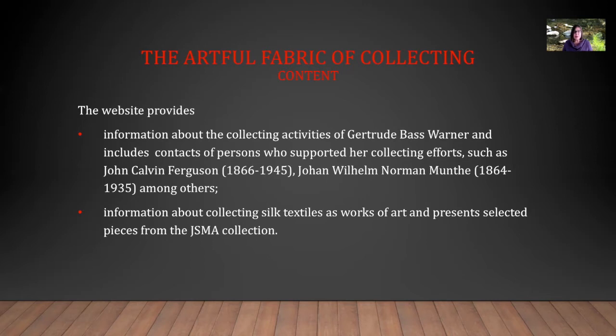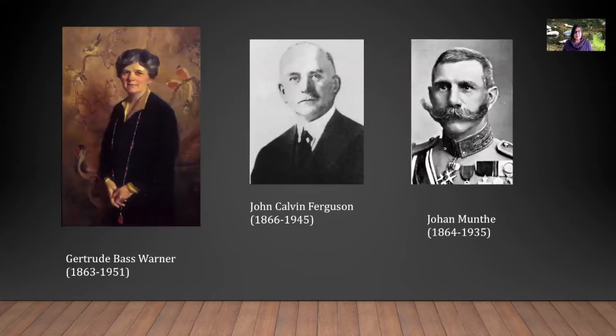The website we created provides information about the collecting activities of Gertrude Bass Warner and includes contacts of persons who supported her collecting efforts, such as John Calvin Ferguson and Johann Wilhelm Norman Munte, among others. It provides information about collecting silk textiles as works of art and presents selected pieces from the museum collection. Here you see Gertrude Bass Warner, the museum founder, and her contacts in China, John Calvin Ferguson and Johann Munte.